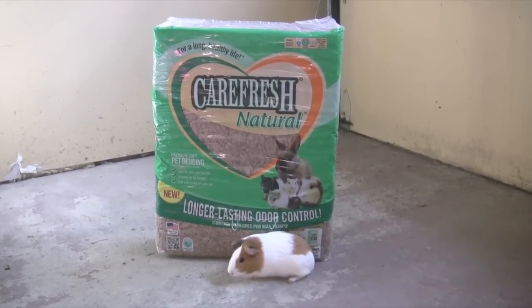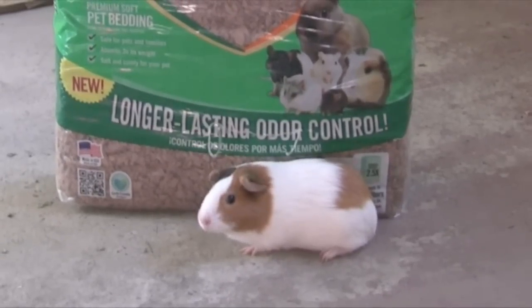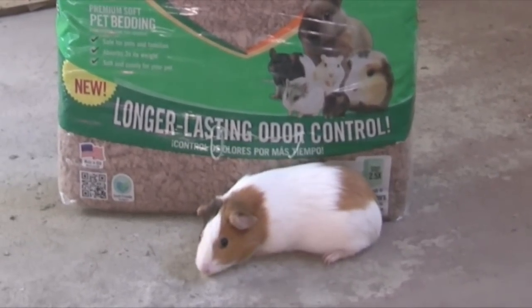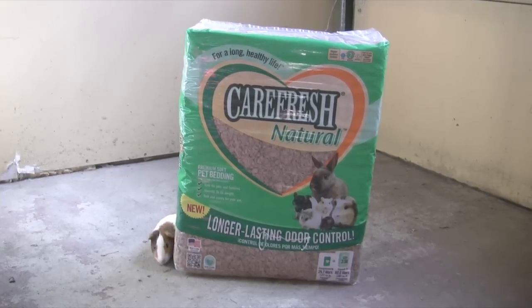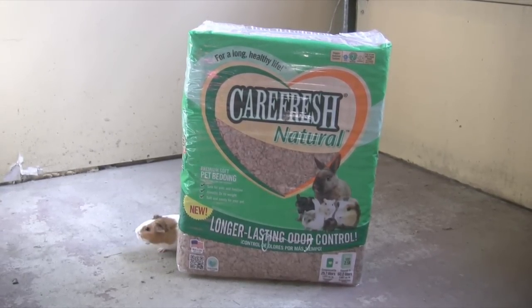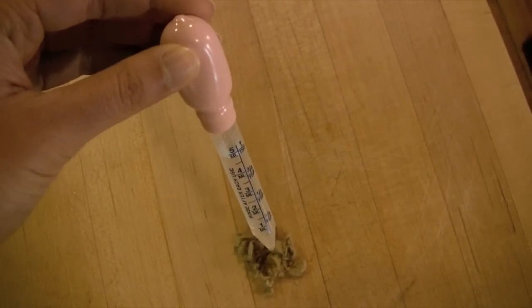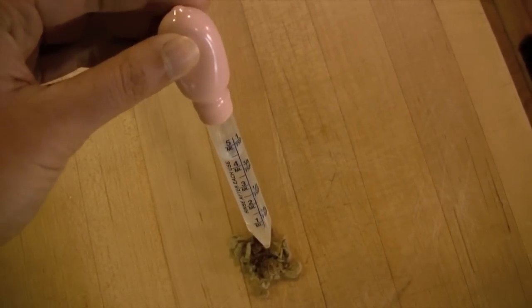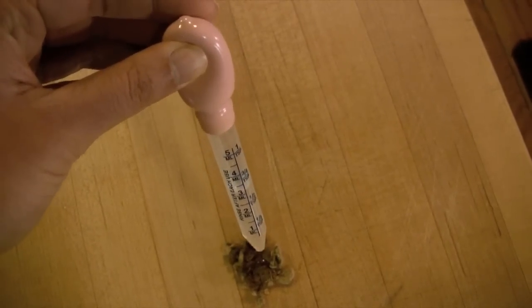It also absorbs three times its weight in liquid. No, no — I'm a baby cavy, not an elephant. Don't you have something more comparable? There, that's more like it. Give a human an inch and they go a mile. That's why I've got to be in charge around here. I have a voice, and I shall use it.